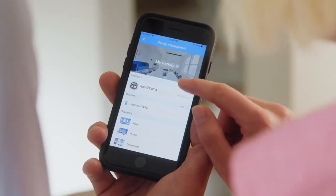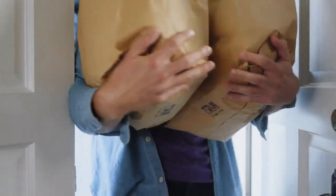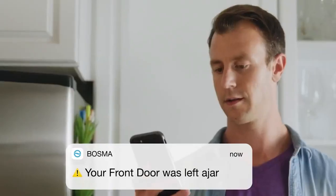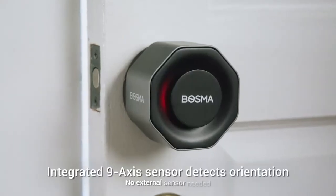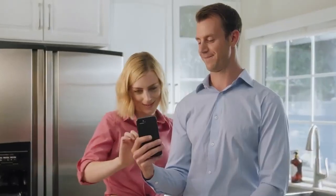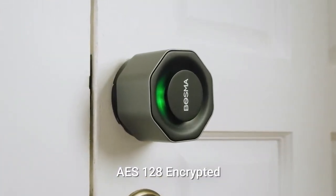When a suspected break-in is discovered, Aegis will sound its siren and alert you right away. The Aegis lock will prompt you to close your door via the Bosma app thanks to a built-in 6-axis sensor. Secure access to your house is guaranteed by powerful AES-128 encryption. Watch who enters and exits — verify who opened the door, when, and how. For even greater simplicity, fingerprint and keycode entry are included. The wireless keypad is sold separately.